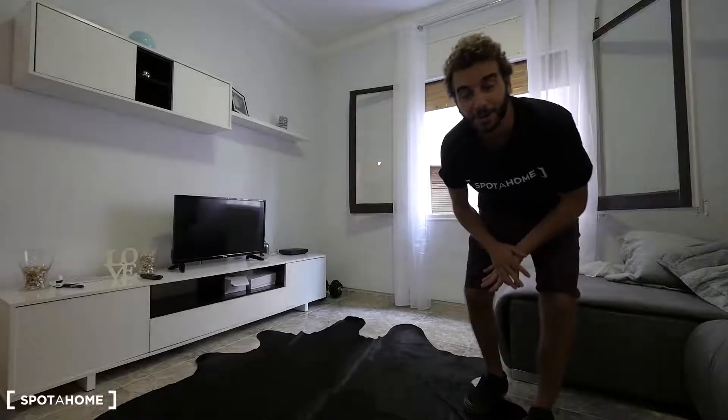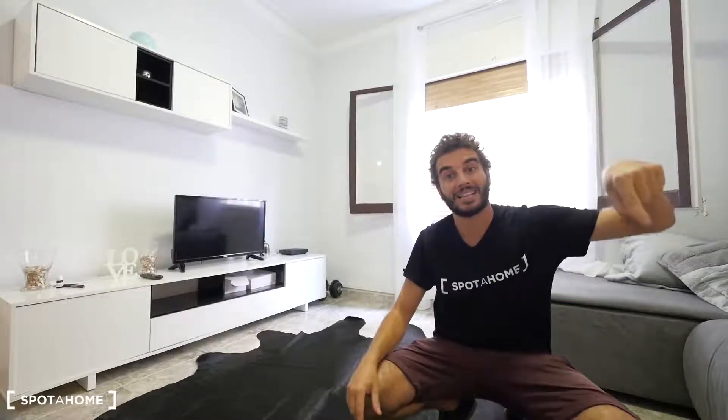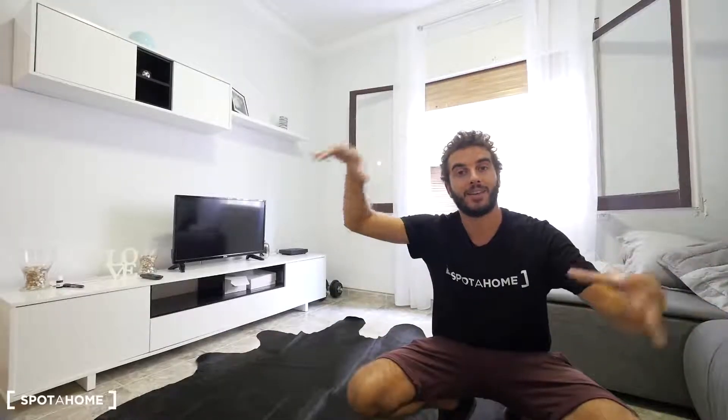Hey guys, Richard from Spot at Home Barcelona. Today we are in Street Pavia, this is the neighborhood of Sants, in the neighborhood of the FC Barcelona stadium — just 10 minutes walking to this apartment. We are close to the Camp Nou and also really close to Plaza España, so if you are coming from the airport it's really easy to get to Plaza España with the bus, and then you can take the metro just two stops to Mercat Nou, which is the name of this metro station and the market which is next to the apartment. It's a nice neighborhood.